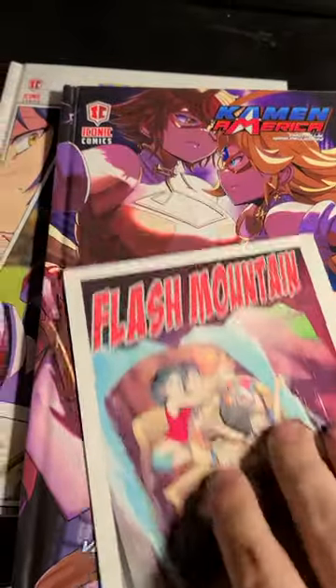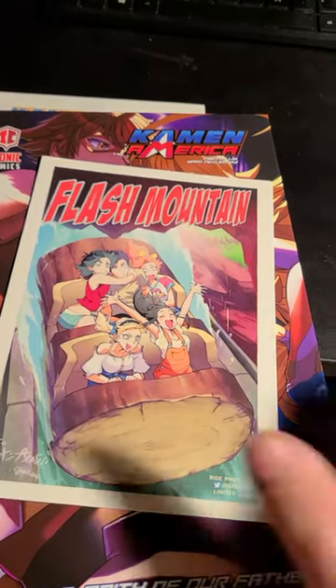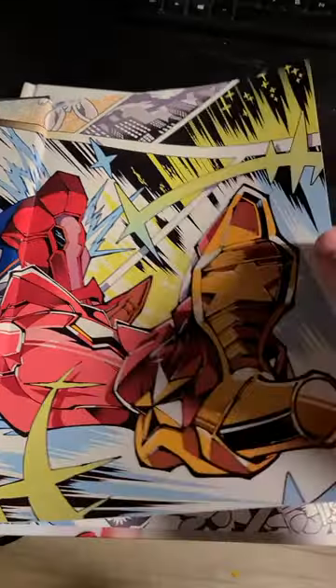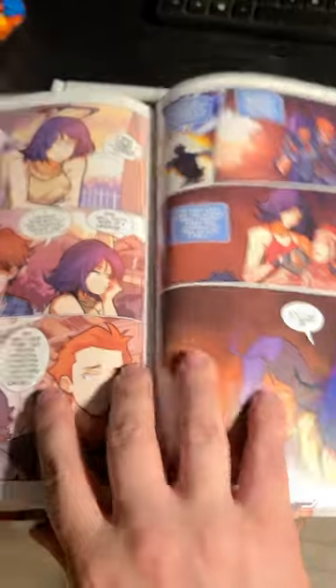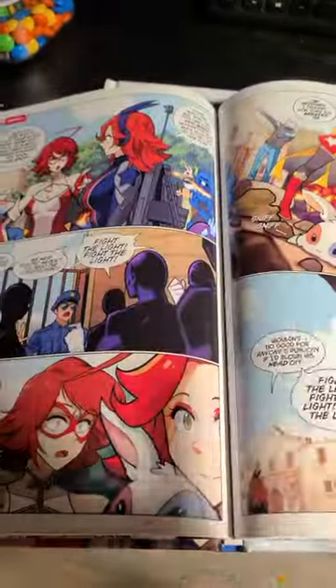And then of course the thank you card, which is always fun to have themed, and then a postcard as well of Flash Mountain. Iconic Comics has done it again. If you want to get these, you really do want to back the Kickstarter and the Indiegogo campaign — it is the cheapest and best way to get a hold of these things.